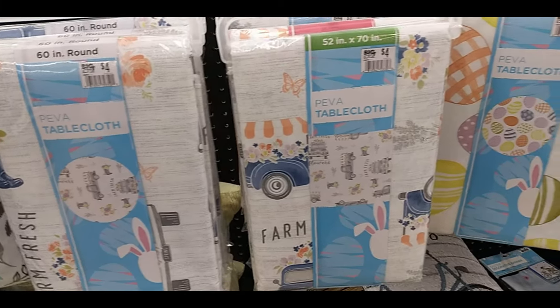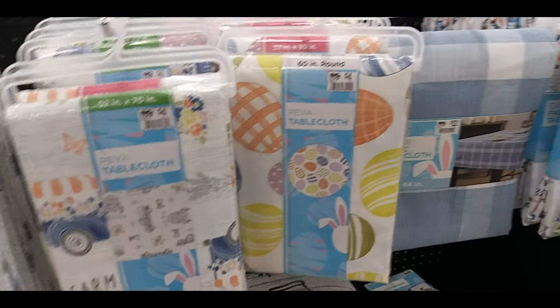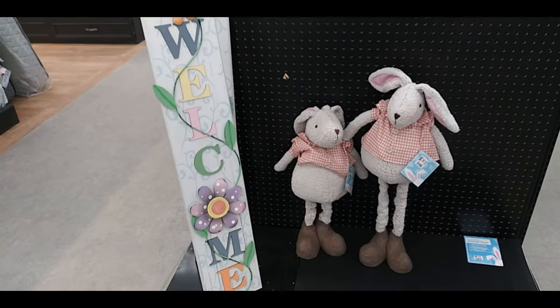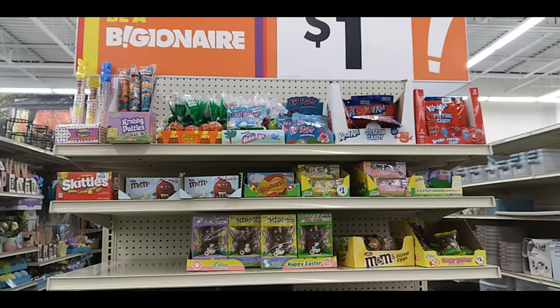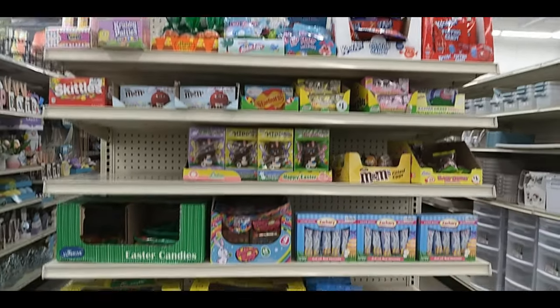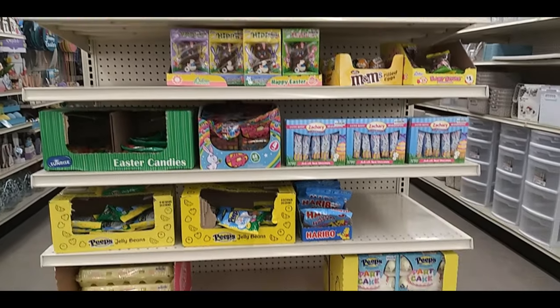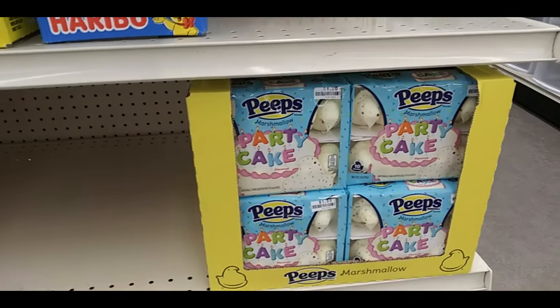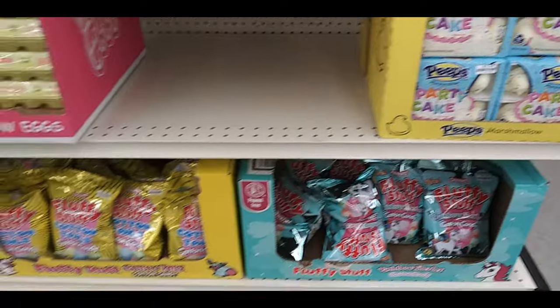Eggs, bunnies, the trucks because the truck is in every holiday now. Standee bunnies, 'welcome spring' sign. Some of the candies — I think this one was just a dollar end cap. Peeps birthday cake — it says 'party cake' but it's birthday cake. Some cotton candy.